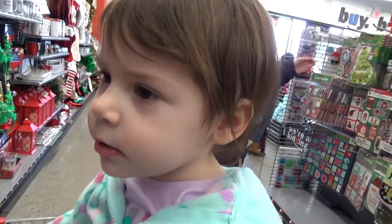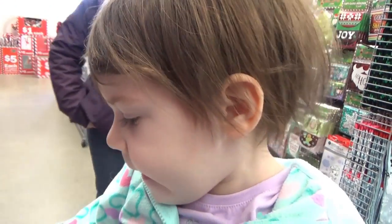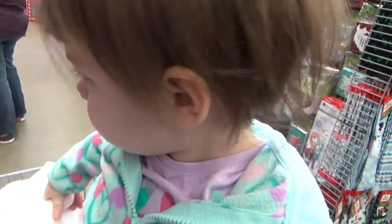Hey Ellie, do you like this store? Yes. I wonder if we can find babies. You want to know if we can find babies? Yeah. Let's go see if we can find some.